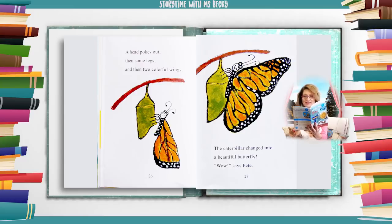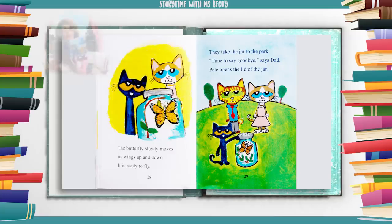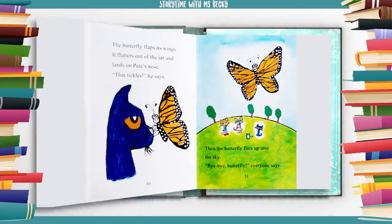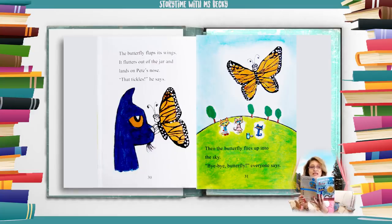"Wow," says Pete. The butterfly slowly moves its wings up and down. It is ready to fly. They take the jar to the park. "Time to say goodbye," says dad. Pete opens the lid of the jar. The butterfly flaps its wings, flutters out of the jar, and lands on Pete's nose. "That tickles," says Pete. Then the butterfly flies up into the sky. "Bye-bye, butterfly," everyone says.